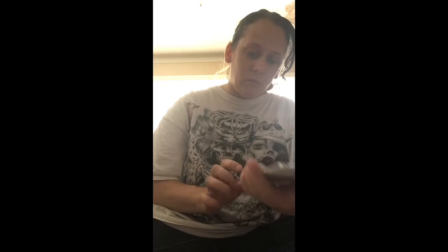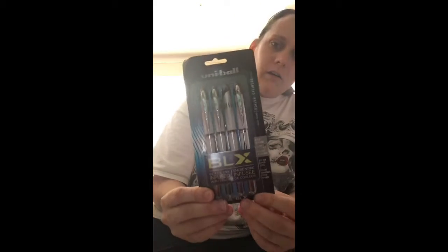Oh my goodness, you overdid it. Thank you so much. Uniball, black ink infused with color — that's interesting, I've never seen that before.